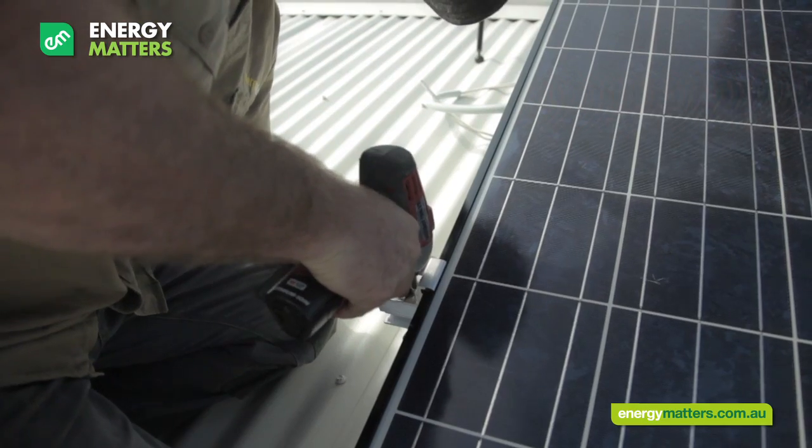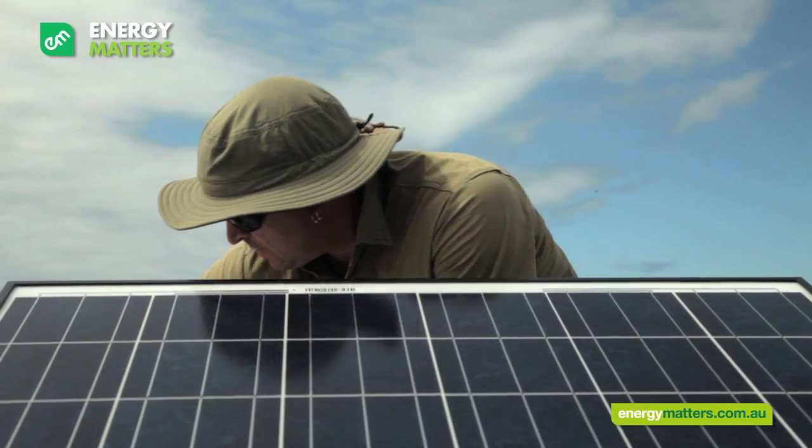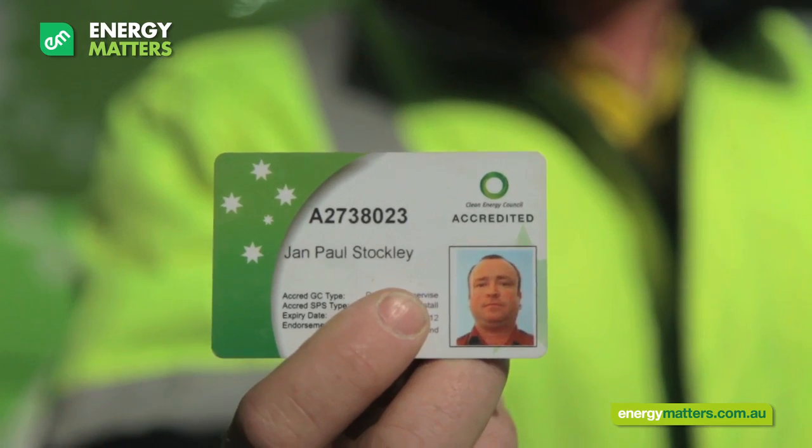Hi, my name is Jan and I am one of the Energy Matters solar installers. All Energy Matters installers have Clean Energy Council solar accreditation and we carry photo ID as proof. This you can ask to see at any time.